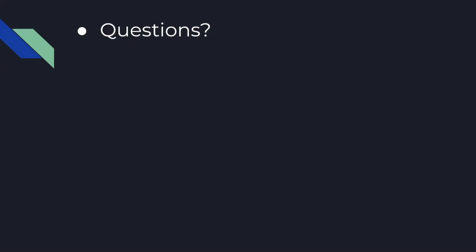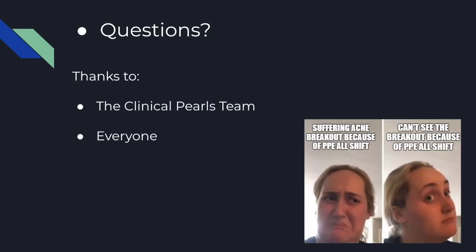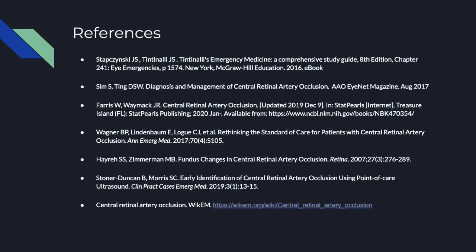Derek astutely pointed out that if the triage team misses this, you can call it as a stroke code when you identify it. The presenter thanked the clinical pearls team and everyone working during COVID, and closed with a lighthearted comment.